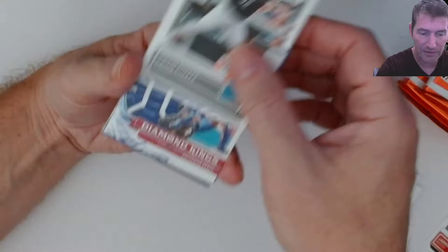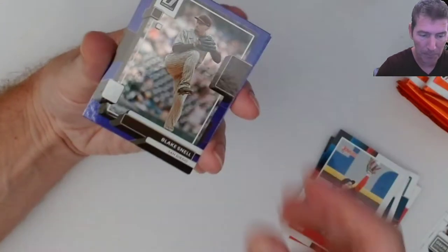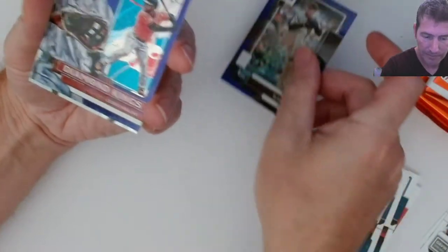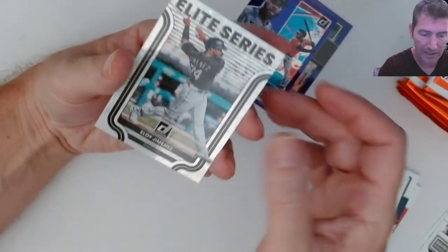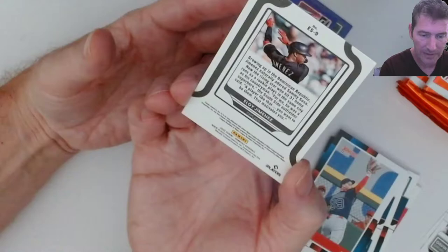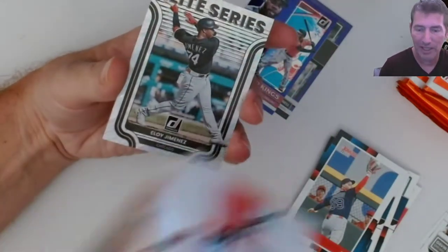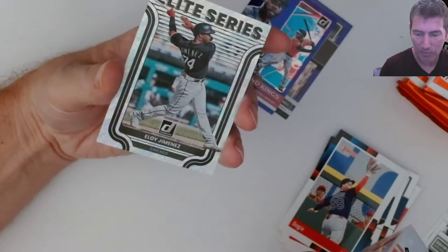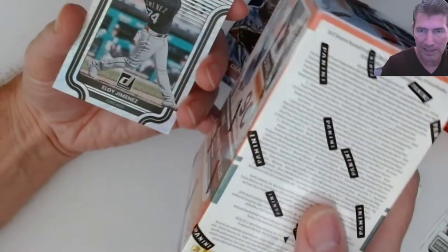Jared Duran raider rookie, that was a variation. Gavin Sheets raider rookie. A Diamond King - here we go, we got a purple Blake Snell. And we got a purple Diamond King - Cedric Mullins. And Eloy Jimenez - this is like a speckle or something, it's like... I remember these from last year. I can't remember what they call them.